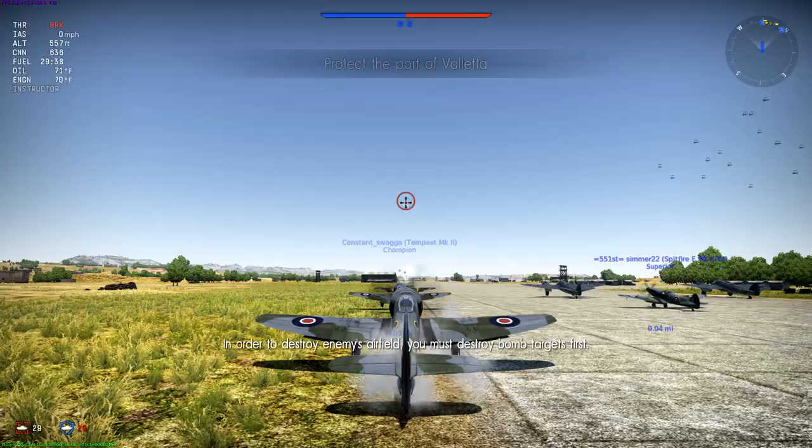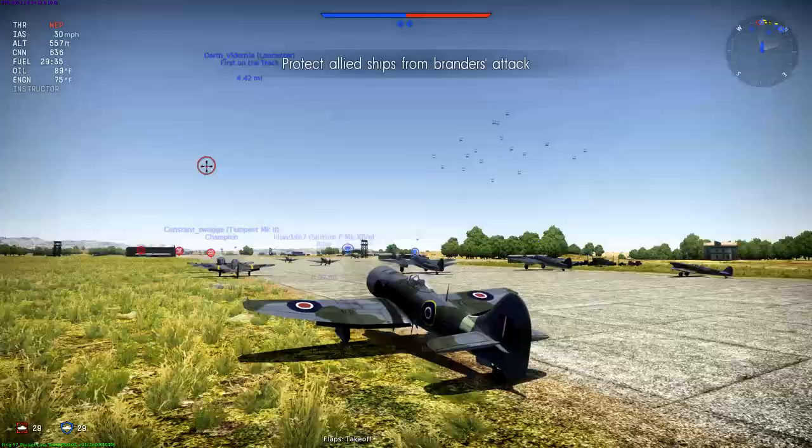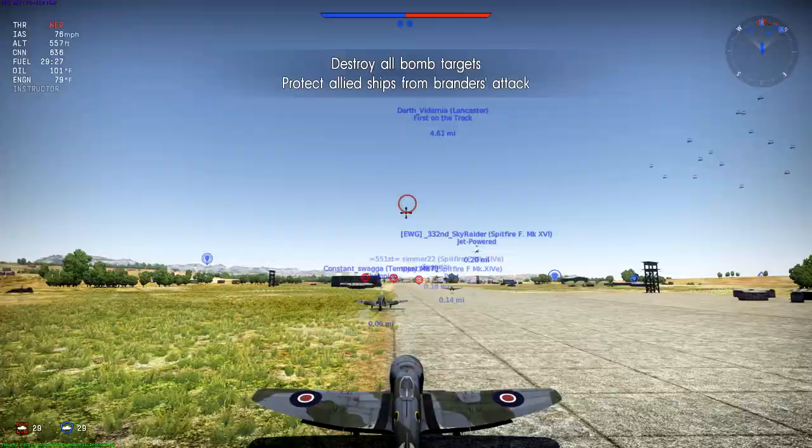This week on War Thunder Favorites we have what I think is one of the best looking aircraft of World War II and one of my favorites in War Thunder, which is the Tempest Mark II. It's one of the later post-war planes. It came into service just too late to really see any service. It saw a lot of delays. It's very closely related to the Tempest Mark V.